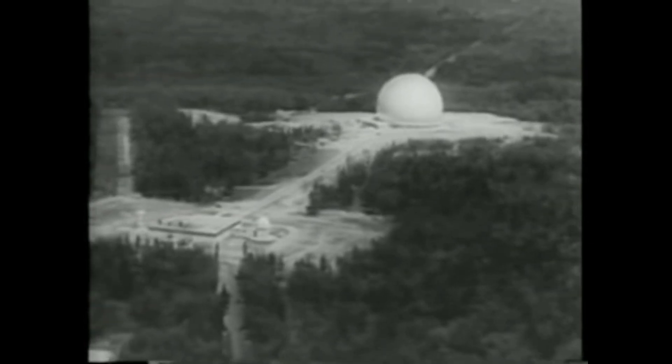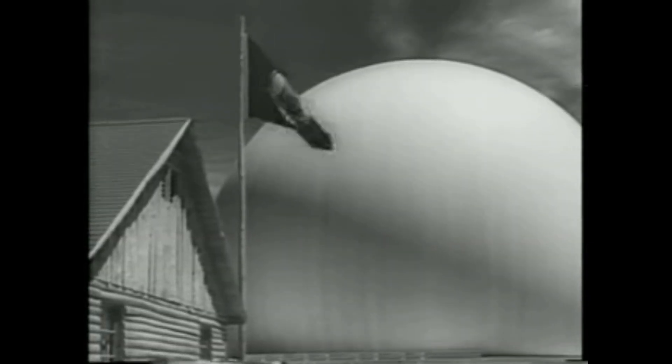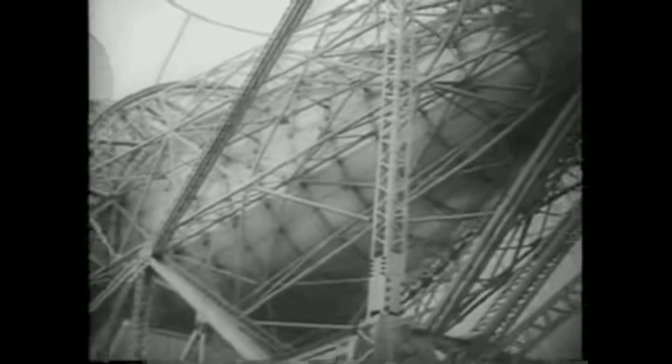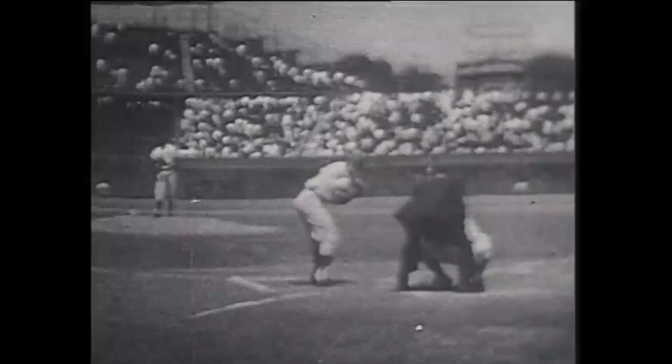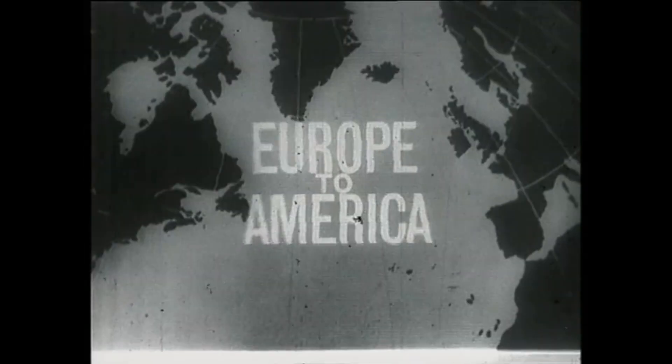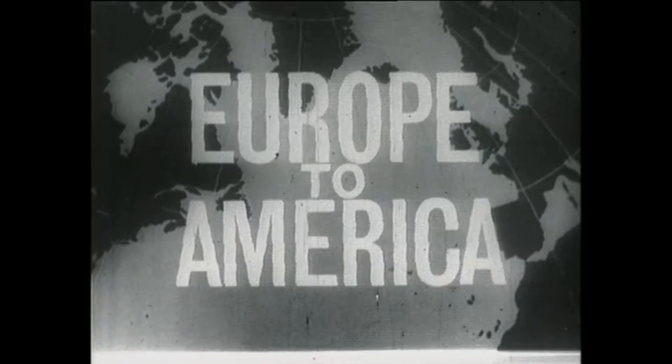This was done in two steps. On one orbit pass they transmitted TV from the US to the UK, including the Statue of Liberty and the Mormon Tabernacle Choir singing at Mount Rushmore. It also planned to include an address by President Kennedy, but he was a little late — so they queued up a baseball game that was running at the time, making it the first international sports event broadcast via satellite. Three hours later on the next orbit, the European side sent their signals over: Big Ben, the Coliseum, the Eiffel Tower, and various talking heads.